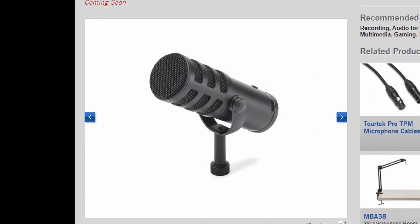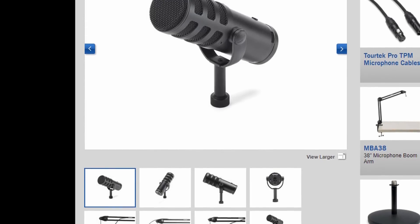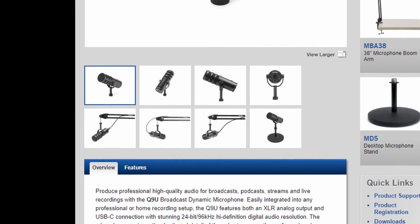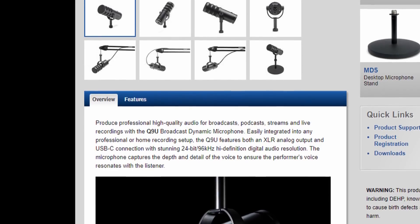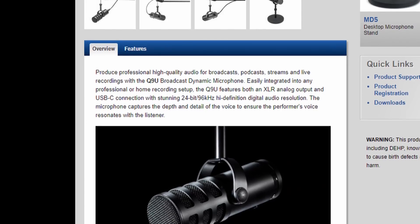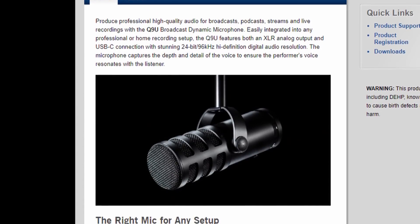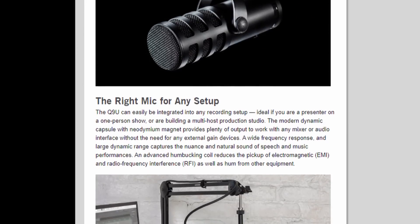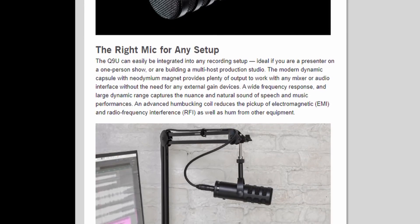That was pretty much it for today — we got stuck in traffic for about three hours total. On Thursday we'll be hitting the show floor and I'm racing over to Samson's booth because they announced today the Q9U, which is like a higher tier model of the microphone I recommend the most, the Samson Q2U. This is a hybrid microphone, meaning it's both XLR and USB Type-C, so you have flexibility to use it in different situations. It's still a big beefy dynamic microphone, great for desktop streaming and blocking out background sound. It's 24-bit and 96 kilohertz, which is insane, and it's only $200 — a pretty killer price point.